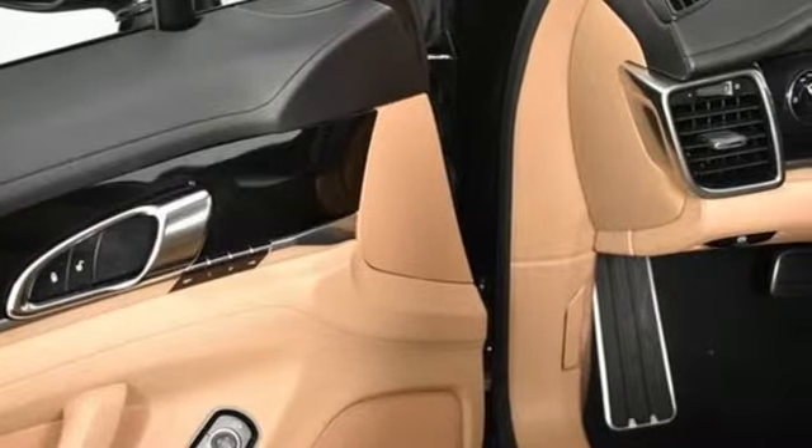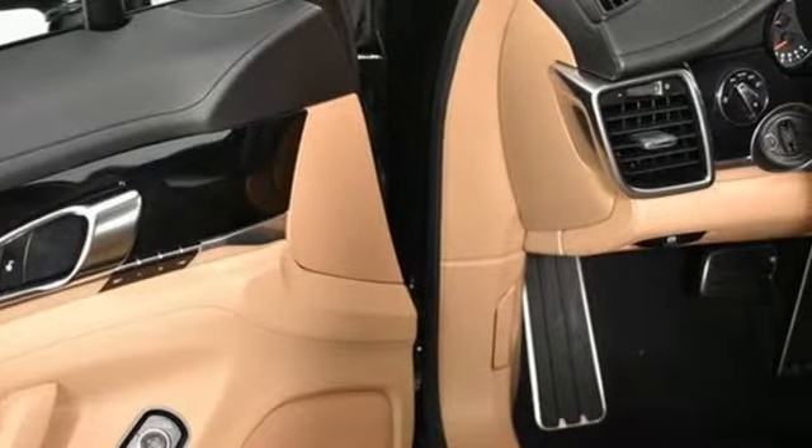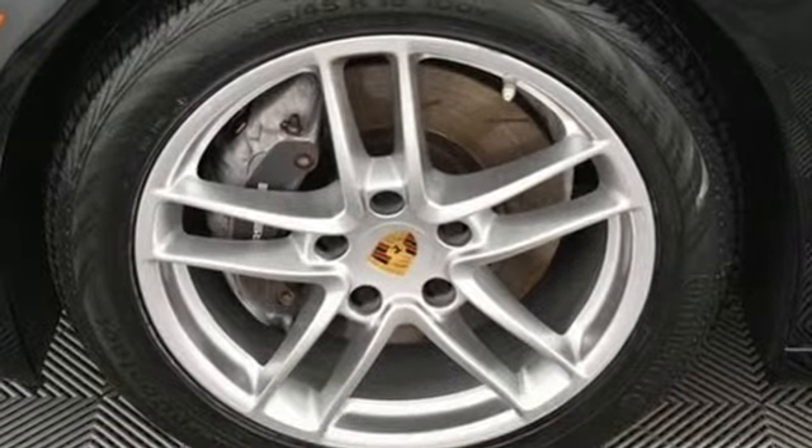Of the Panamera, Motor Trend writes: in typical fashion, Porsche hasn't just done its homework here — it's rewritten the textbook.